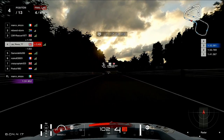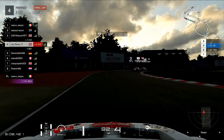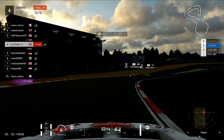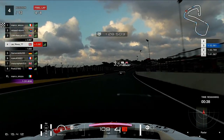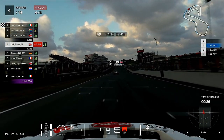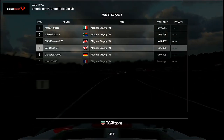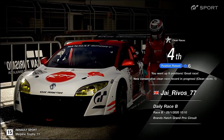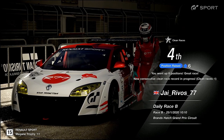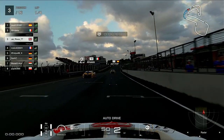Coming through the final few corners, I think this is going to be a fourth place finish unless something happens between the two cars in front of us, which looks unlikely at this moment in time. Considering our starting position, to finish in fourth is a really good result.